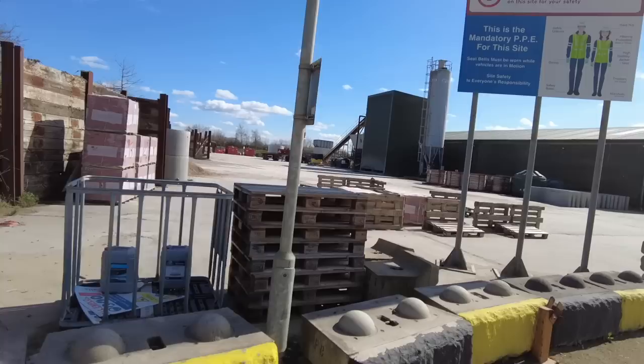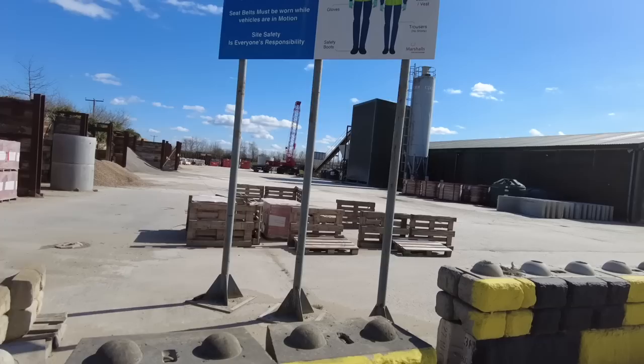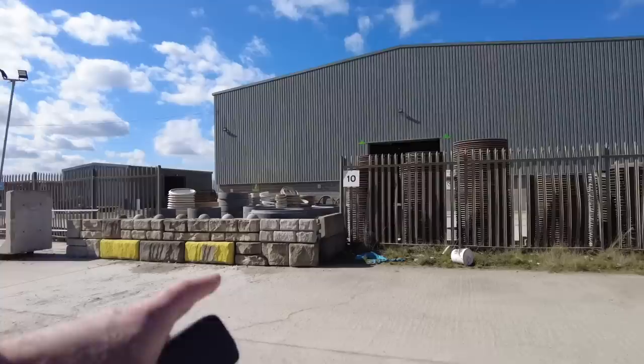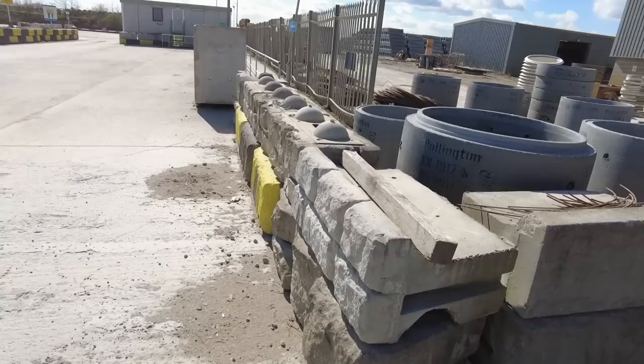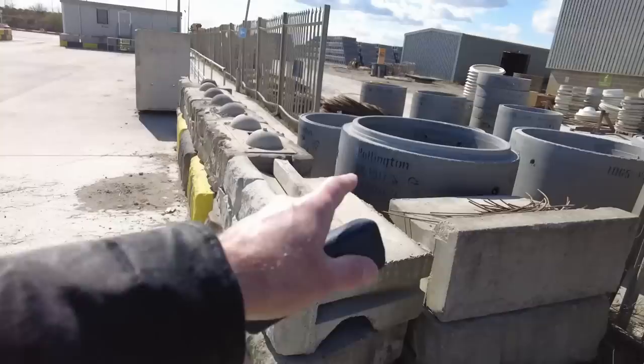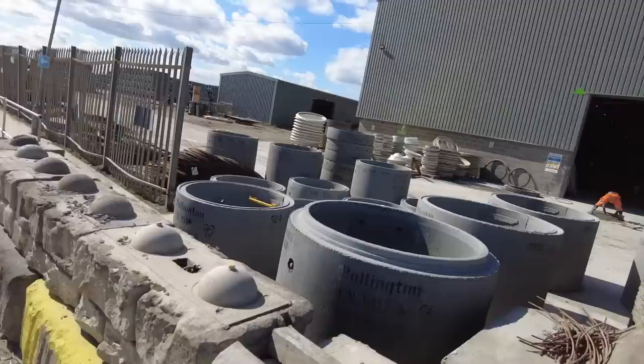I might have to drone this in two goes because it's quite a big site. You can see some silos over here. On this side we've got more pallets. Look at these — they're like fake retaining walls. You put them down, put soil between them, and you get a nice solid wall. They must make all of those as well. If you ever see the word 'Pollington' on one, you know where it came from.